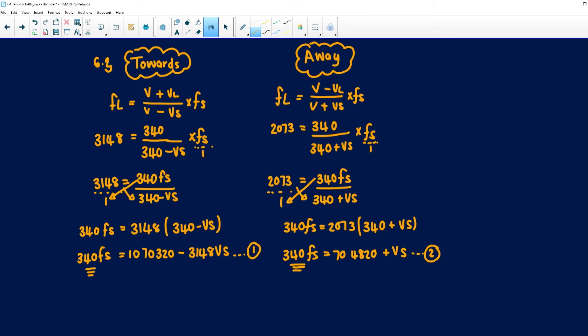Equating equation 1 and equation 2: 1,070,320 − 3148·V_S = 704,820 + 2073·V_S. Now grouping like terms — keeping V_S terms on one side and numbers on the other. Moving 2073·V_S across: −3148·V_S − 2073·V_S = 704,820 − 1,070,320, giving −5221·V_S = −365,500.